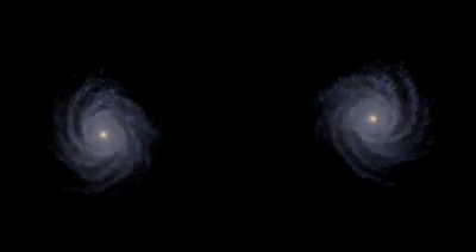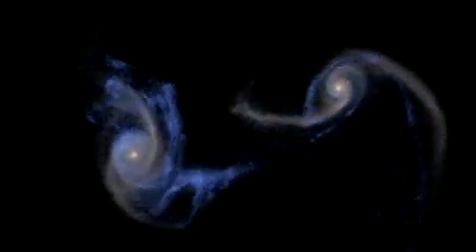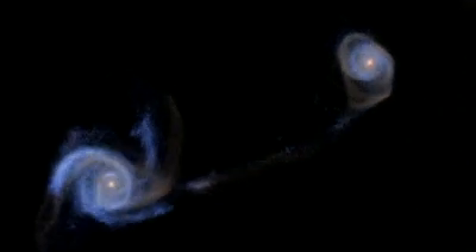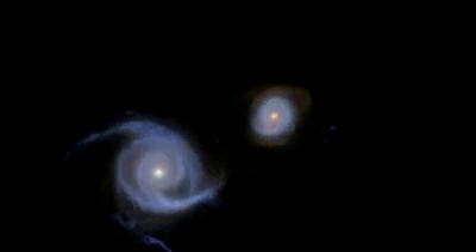In as little as five billion years — about the life expectancy of our sun — Andromeda and the Milky Way will likely collide. Our own galaxy will merge with the larger Andromeda after a pretty spectacular show. Perhaps we need the rescue.